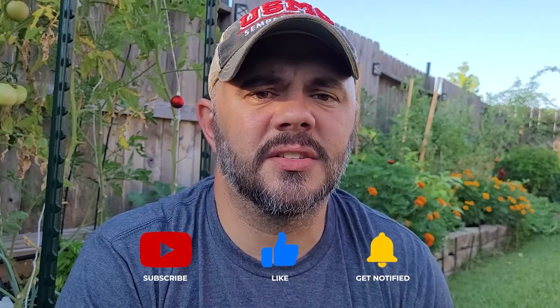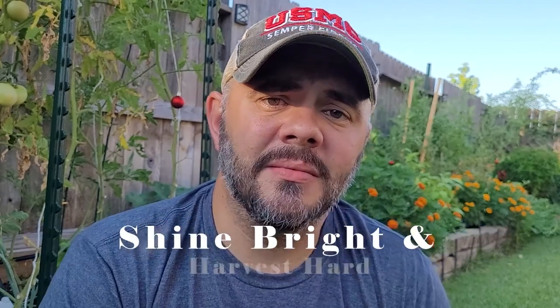If you think this is a thought-provoking educational video, please share it, like it, and subscribe to the channel. Check me out on Facebook and Instagram by typing in 'Down Home Backyard Gardening.' I'll keep you all posted on these experiments — so far so good. As always, continue to shine bright and harvest hard.